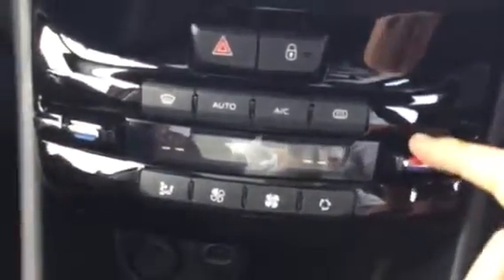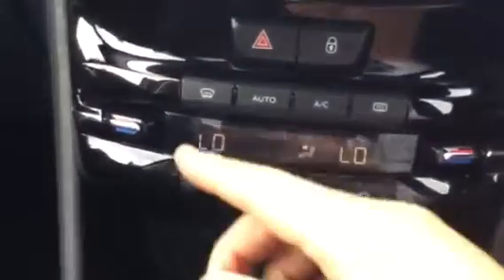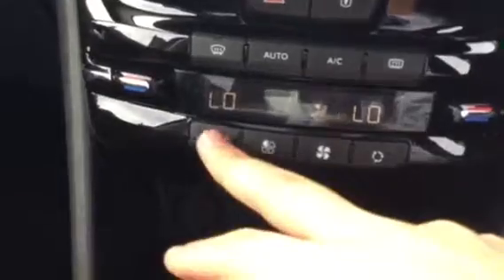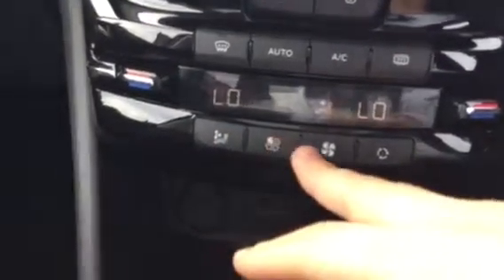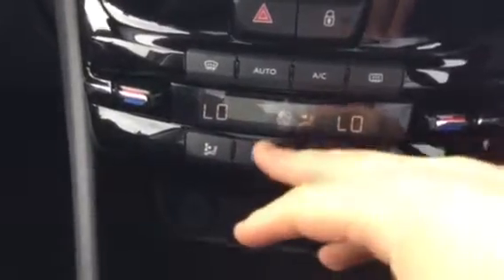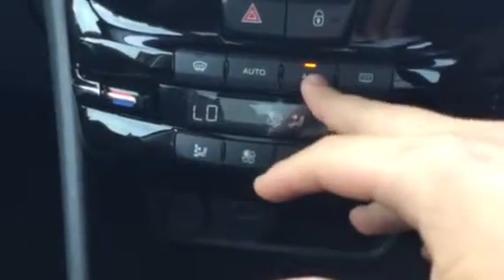If you look down here, you've got your climate control. You can change the temperature for the driver side and also for the passenger side independently. You can also control where you want the air to be blowing and turn the fans up or down. There's your air-con area as you can see.